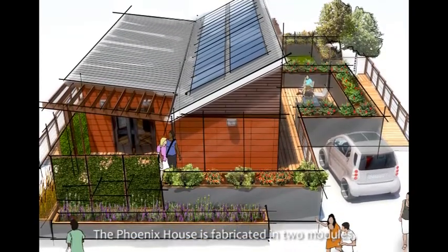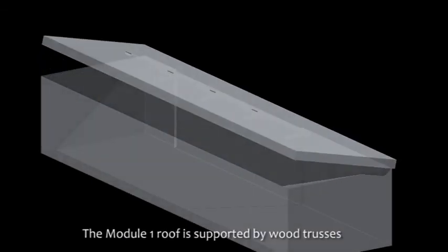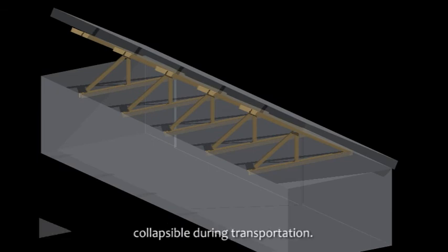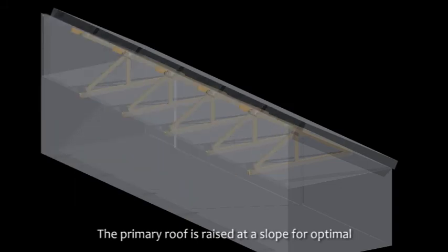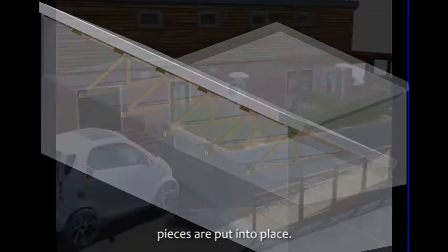The Phoenix House is fabricated into two modules and can be assembled on a site in a week. Module 1's roof is supported by wood trusses that are designed to be collapsible during transportation. The primary roof is raised at a slope for optimal performance of PV panels, and infill pieces are put into place.